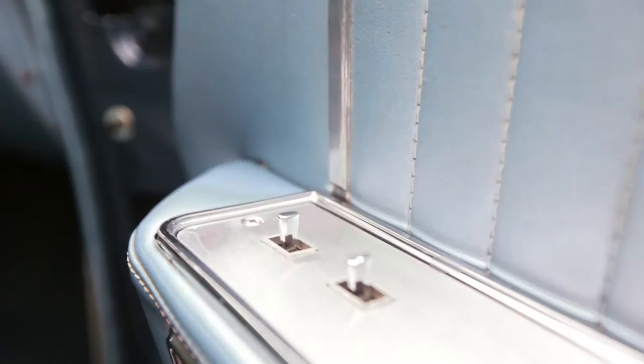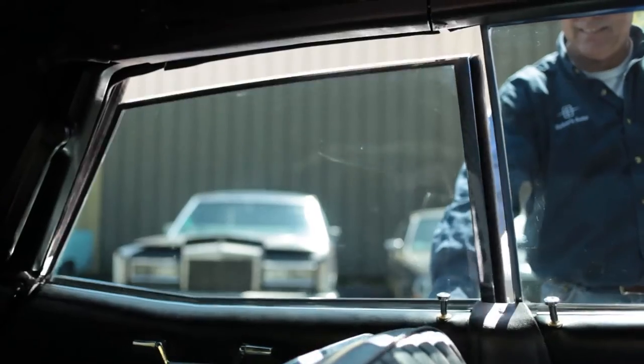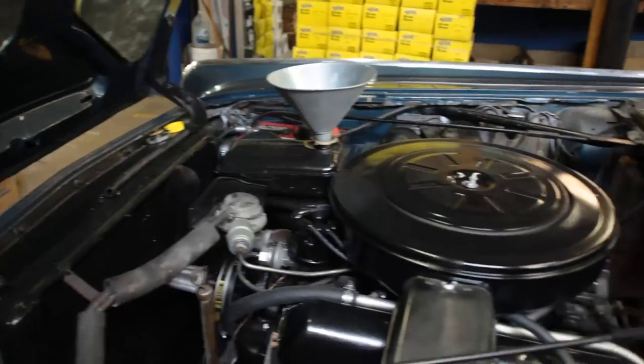But also a lot of modern conveniences: power steering, power brakes, power windows, six-way seat — all the types of conveniences that people are used to today. The 430 and 462 engines are amazing and nearly bulletproof.